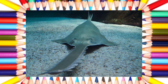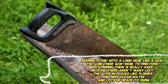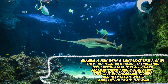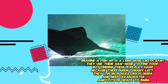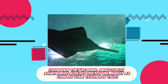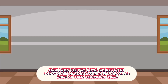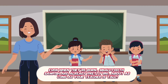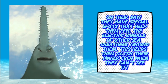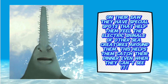Small tooth sawfish. Imagine a fish with a long nose like a saw — they use their saw to find food, but finding them is really hard because there aren't many left. They live in places like Florida and need clean water and lots of space to swim. Even when they're born, small tooth sawfish are already pretty big, about as long as your teacher is tall. On their saw, they have special spots that help them feel the electric signals of other sea creatures around them, which helps them catch their dinner even when they can't see it.